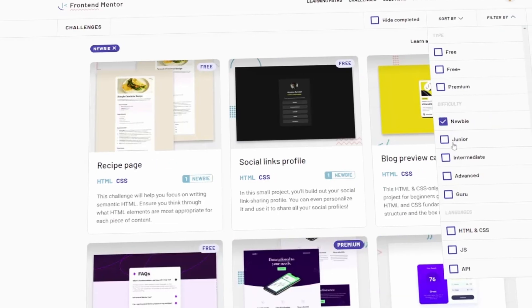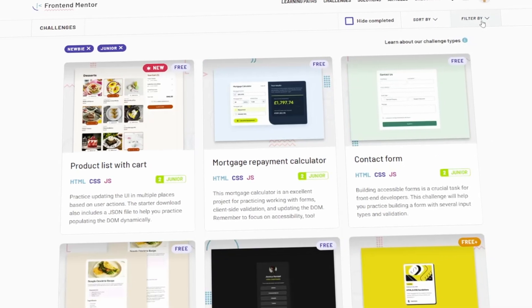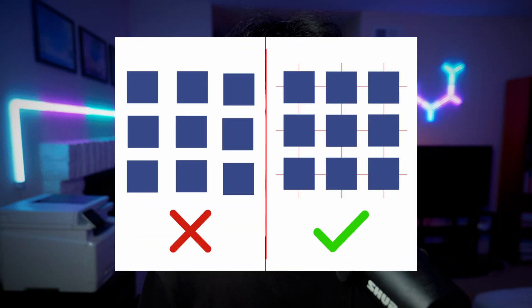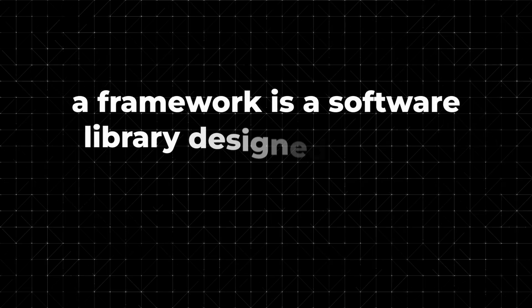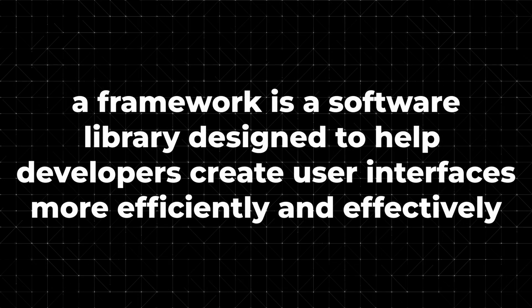I would start by building a few novice and junior projects. This is kind of similar to how you'd build frontend websites at a job, but without the UX designer getting mad at you over pixel-perfect design. After you've built these projects, you can finally move on to a UI framework.